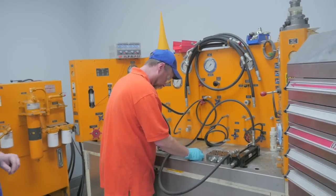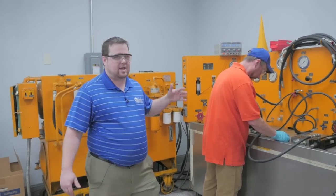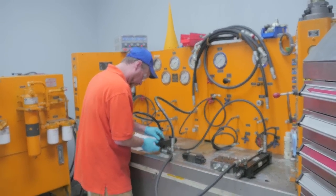Of course, we don't run it that high — most standard industries fall between 1,200 and 3,000 PSI. But whatever it is, this machine here can test it. Follow me, and we'll head into the warehouse.